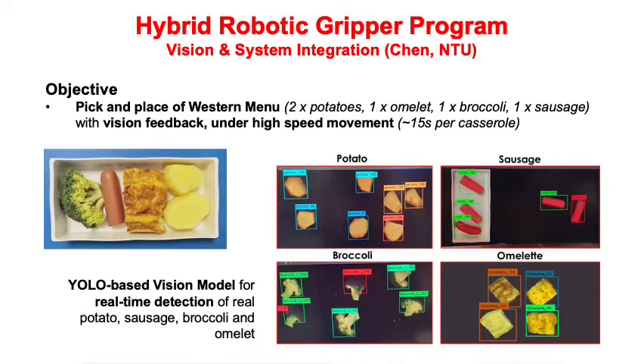In this project, our task is to design the vision system as well as system integration. We start off with a simple breakfast menu because the flight catering menu normally has a very limited set of food and won't change very often, so this is a good starting point. The requirement is to pick potato, omelet, broccoli, and sausage using the soft gripper along with vision feedback. It must be done at fast speed — we need to complete the whole casserole picking within 15 seconds.